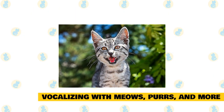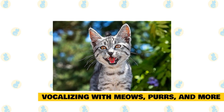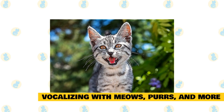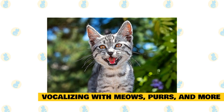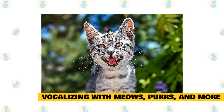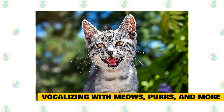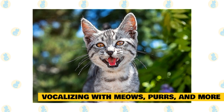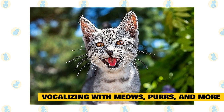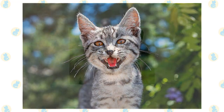Cats use vocalizations to express emotion. Meowing, purring, hisses, growls, and more are included in the feline repertoire, each with special meanings depending on their context. While adult cats normally don't meow at each other, domesticated cats have learned to meow at humans. Some scientists think this is a sign that cats see their owners as kittens, because generally only mother cats and their kittens communicate through meowing.